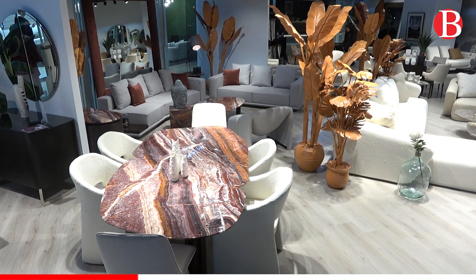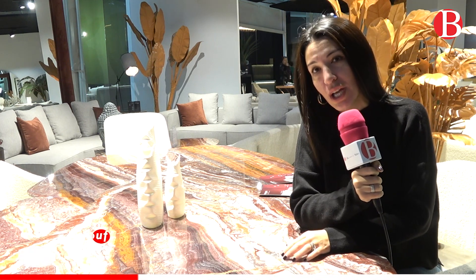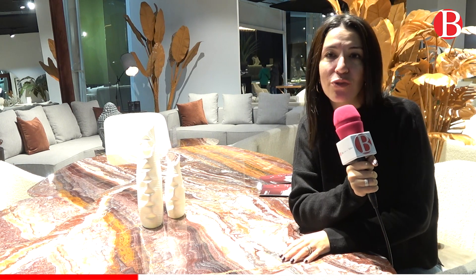C'est de l'onyx, d'ailleurs, que vous avez là, qui est en Bordeaux cette année. Donc on a introduit un peu de couleurs chaudes, des couleurs sables, pour un peu réchauffer vos intérieurs.